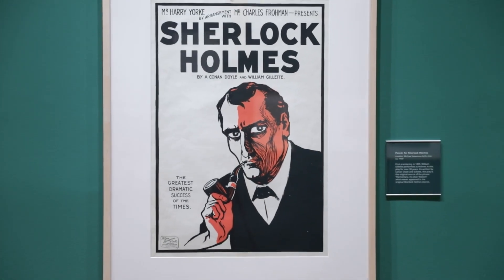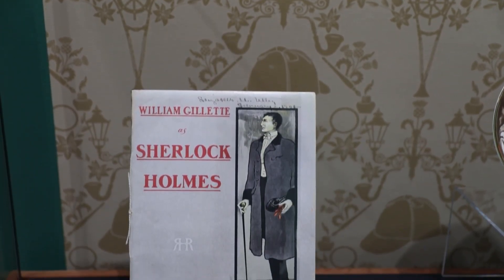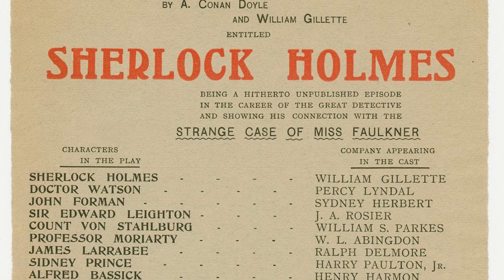This theater poster for the play Sherlock Holmes features an illustration of actor William Gillette in the role of Sherlock Holmes. This play first premiered in 1899. Gillette co-wrote it with Conan Doyle and starred in it for over 30 years.